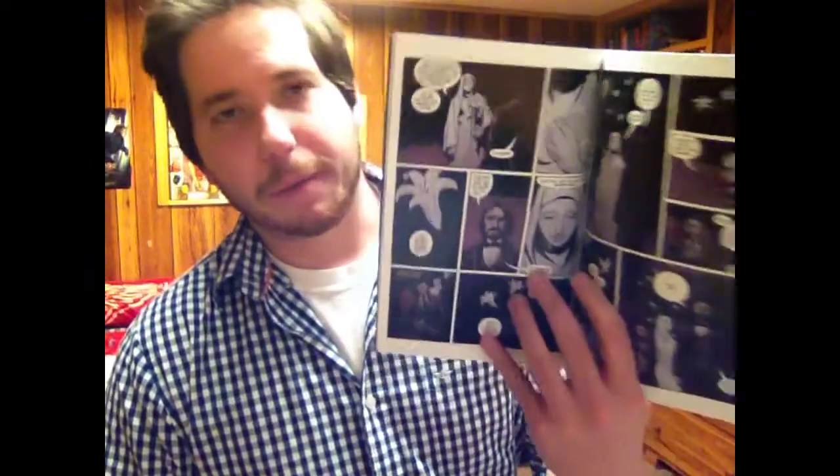This is written by Mike Mignola with Ben Stenbeck on artwork, who does Baltimore right now. There's a second volume of this that I need to get, but I'm slowly putting together all the Hellboy stuff, both in singles and in trade.